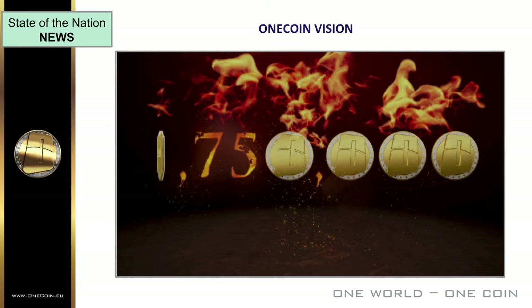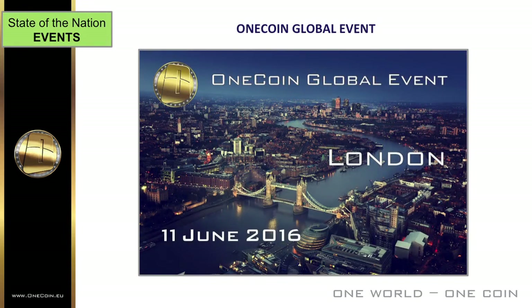That vision is resonating around the world. As announced in Dr. Ruja's special State of the Nation last week, OneCoin is holding a global event in London on the 11th of June. It's going to be awesome — you just have to be there.